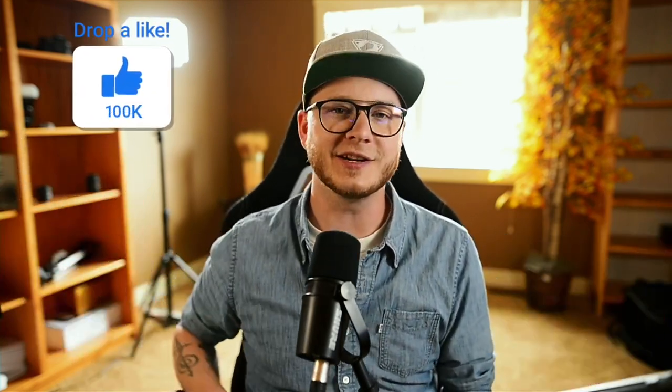These videos are completely free because it's YouTube, but the only thing I ask is that you hit that thumbs up for me — it helps me so much. Let me know in the comments down below what mode you shoot in. I'm genuinely curious.